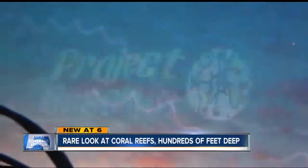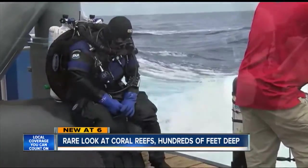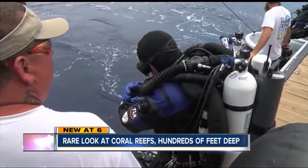All of this is made possible by an organization called Project Baseline, a group working to document seafloor conditions in nearly 60 countries to help track changes over time.